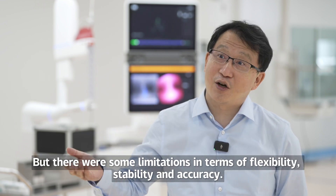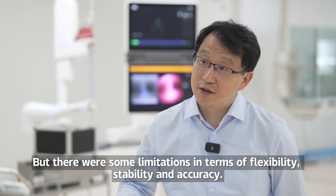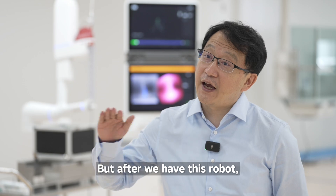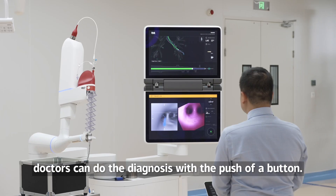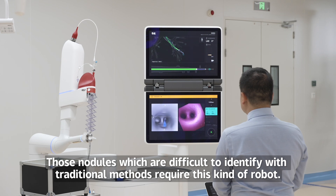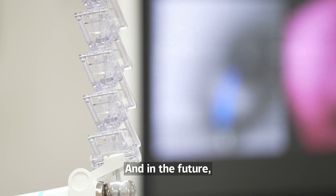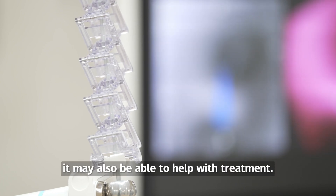There were some limitations in terms of flexibility, stability, and accuracy with traditional methods. But after we have this robot, doctors can do the diagnosis with the push of a button. Those nodules which are difficult to identify with traditional methods require this kind of robot. And in the future, it may also be able to help with treatment.